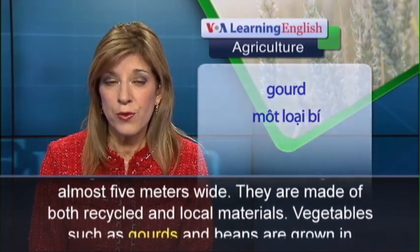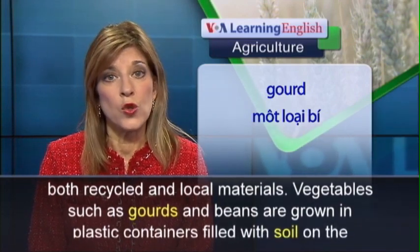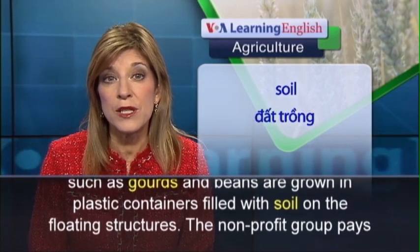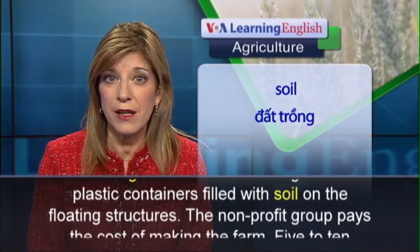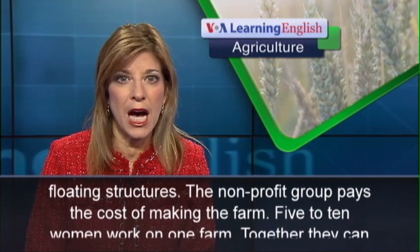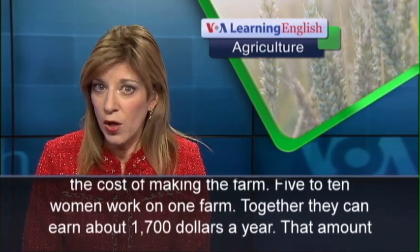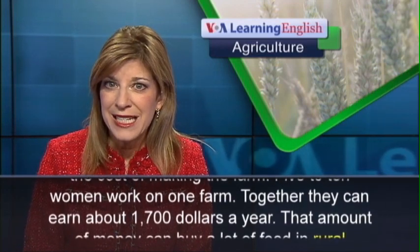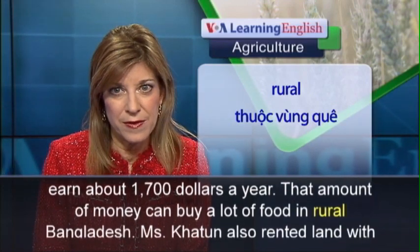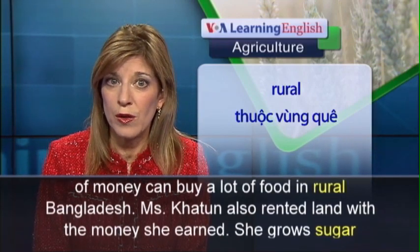They are made of both recycled and local materials. Vegetables, such as gourds and beans, are grown in plastic containers filled with soil on the floating structures. The non-profit group pays the cost of making the farm. Five to ten women work on one farm. Together, they can earn about $1,700 a year. That amount of money can buy a lot of food in rural Bangladesh.